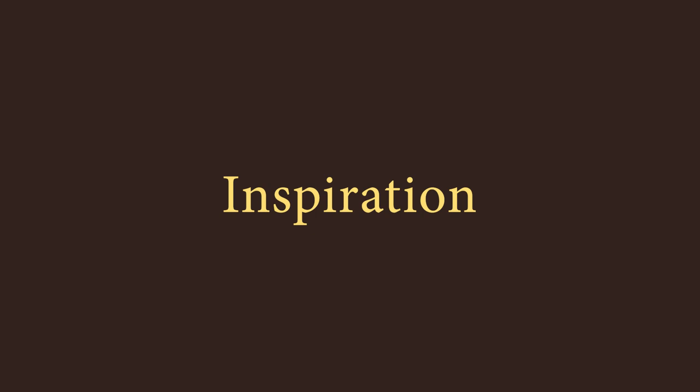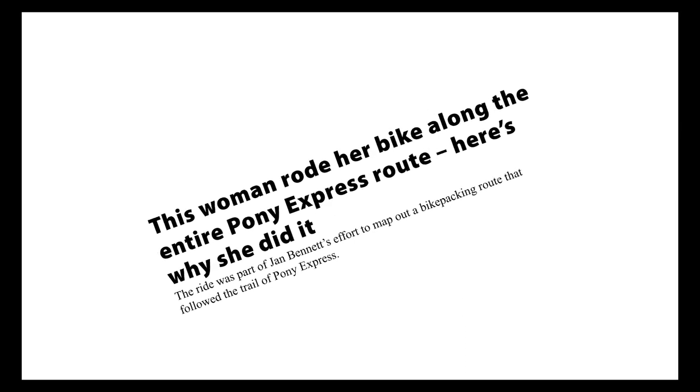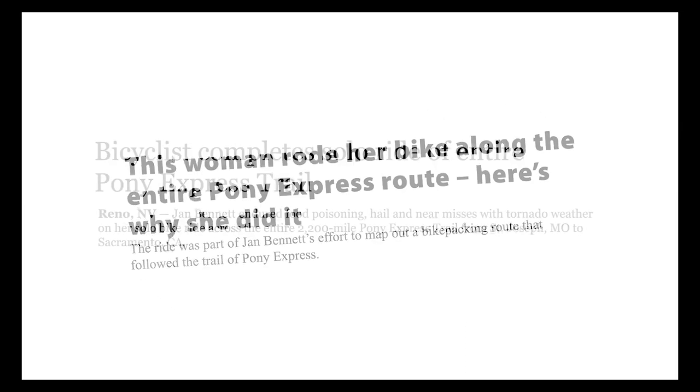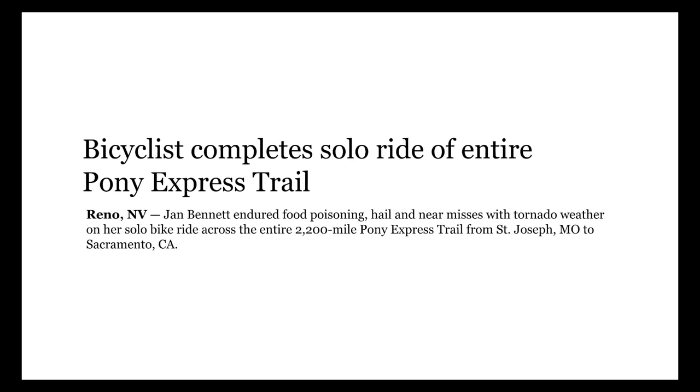I honestly couldn't say what inspired me to bikepack the Pony Express Trail. One evening, I stumbled across an item reporting that a cyclist had mapped a largely off-road bikepacking route that followed the trail as closely as possible. I knew right then I had to ride it. What I didn't know was why.